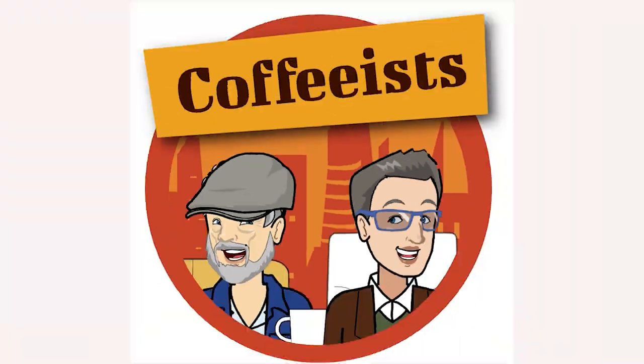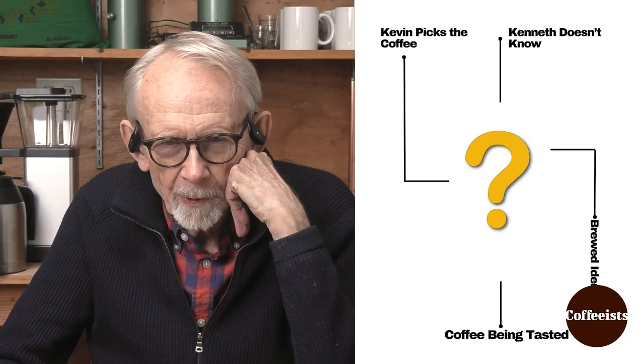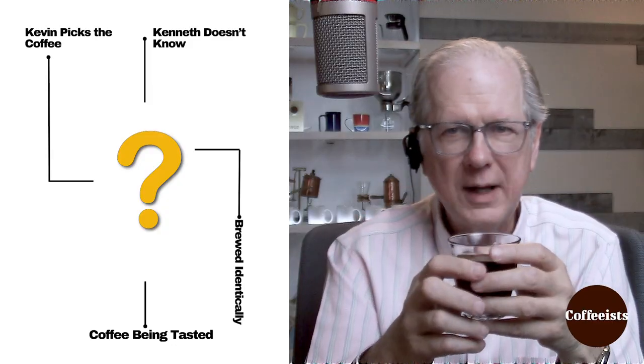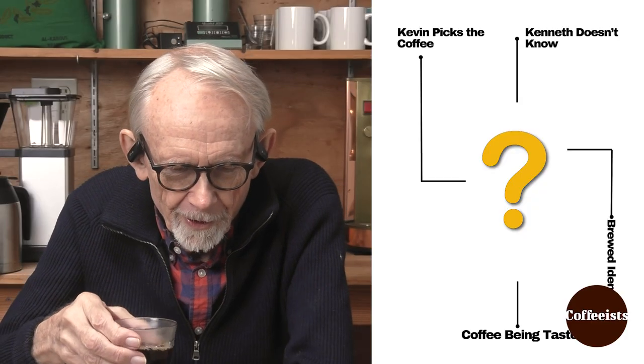This is definitely a fruit bomb coffee. Kevin, I think there's little doubt about the processing method here. Tell me what you think. It certainly smells great. Well, maybe there is a doubt, because it could be either a natural or anaerobic. Probably anaerobic, now that I get my nose in it again.